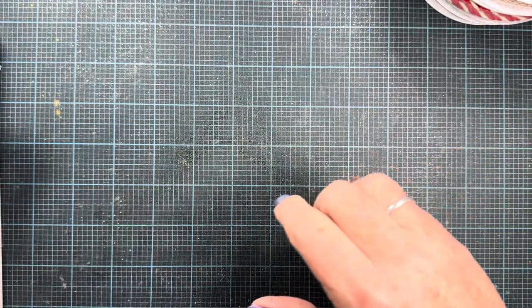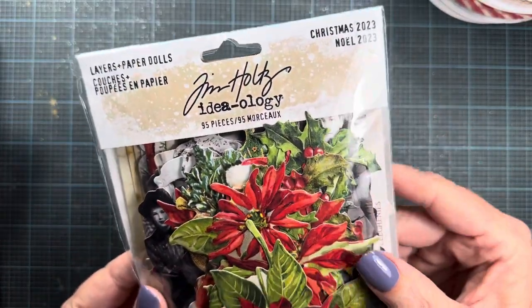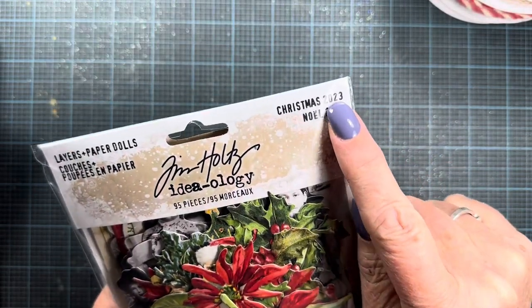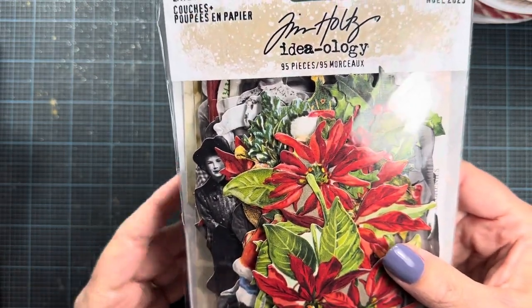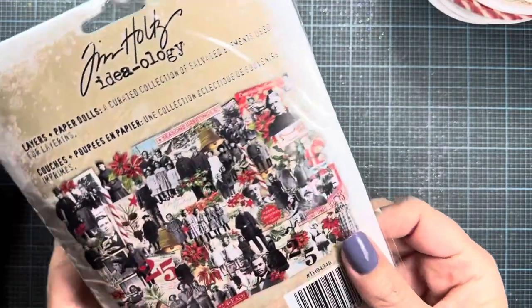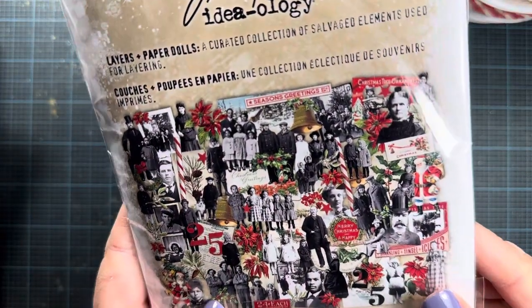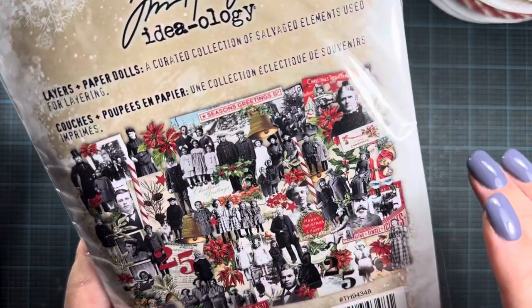Those ribbons are already 50% off. The Tim Holtz holiday stuff was 30% off, and his everyday line was in a pre-weekend door buster at 40% off. I picked up the layers and paper dolls set — this one is from Christmas 2023. I like how they're adding the year now; before you just had to guess which one you were buying. This set comes with all kinds of Christmas imagery, numbers, borders, and people wearing coats.